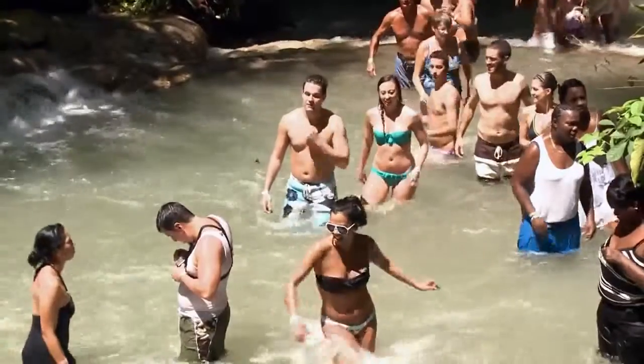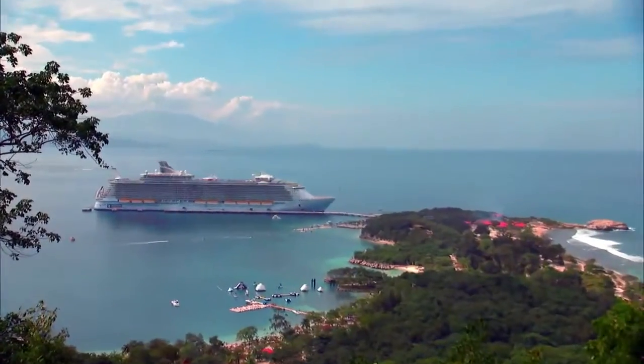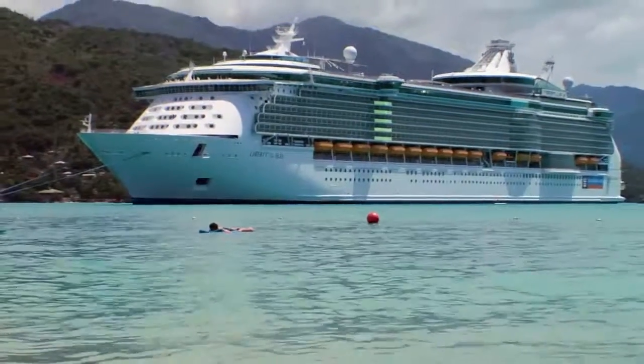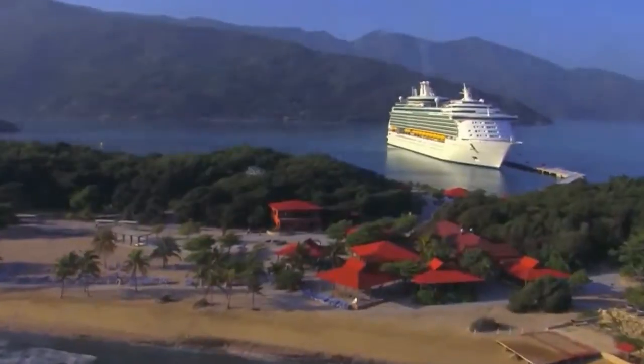The Western Caribbean gives you a flavour of all these different places to go to, and that makes for an interesting experience. It's the combination of the physical ship, the service that our crew provides, and the destination experience in Labadee and the other ports that will make it pretty much the greatest vacation around.